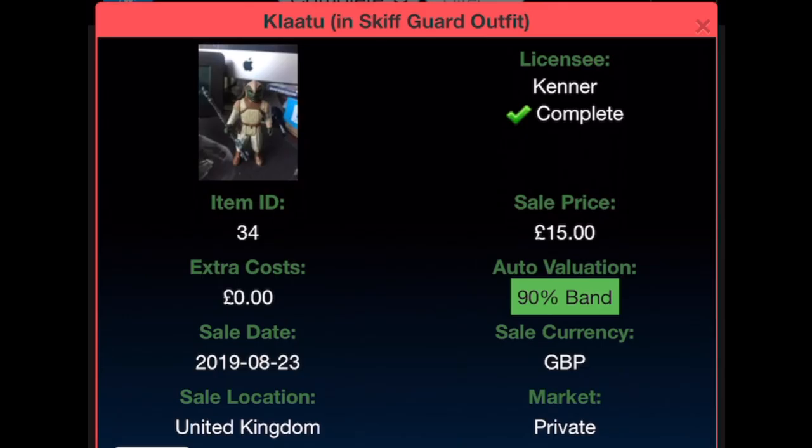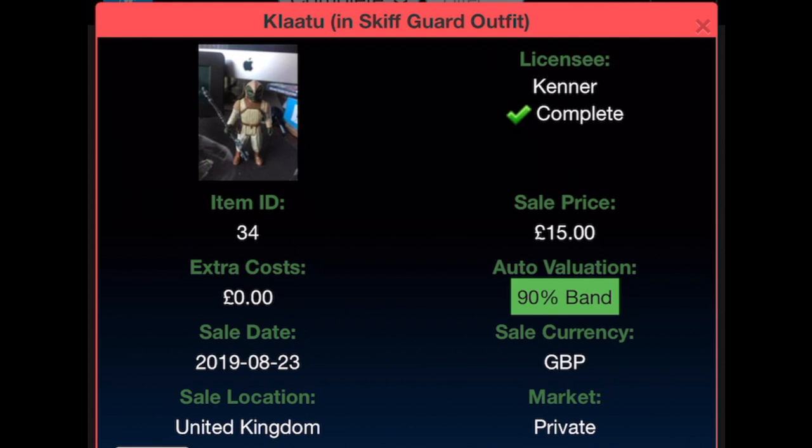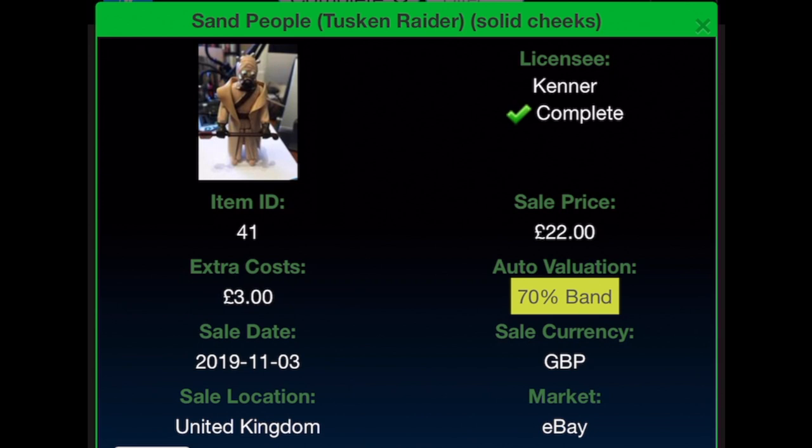Klaatu in skiff guard outfit — bought for £15 on the 23rd of August, possibly from Echo Base as there's no extra cost — current value £25. Hammerhead the Cantina alien was bought for £6 with £10 extra costs because the figure came without the blaster, and the blaster cost £10 to make it complete. Also bought on Echo Base on the 23rd of August 2019; current value £19.62. Snaggletooth was bought for £22 with £3 shipping from eBay on the 3rd of November 2019, current valuation £33.92.